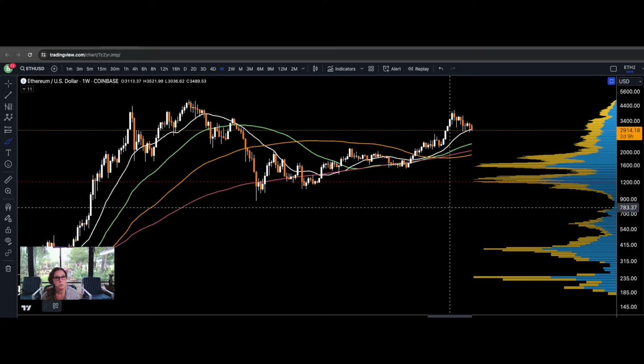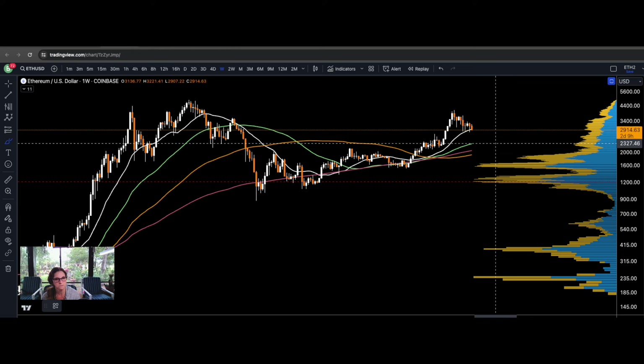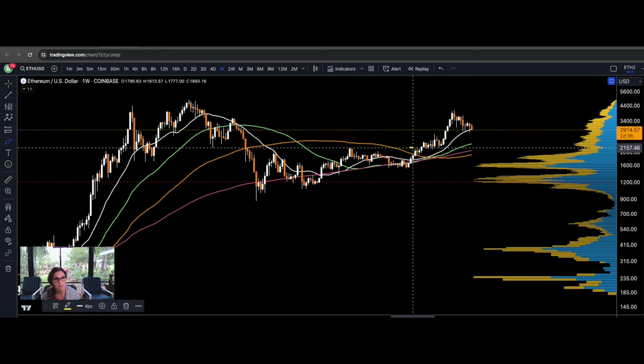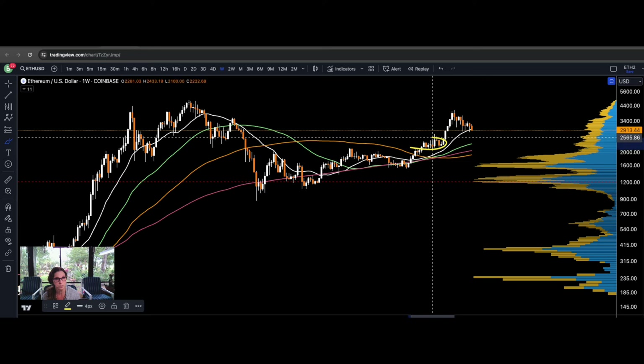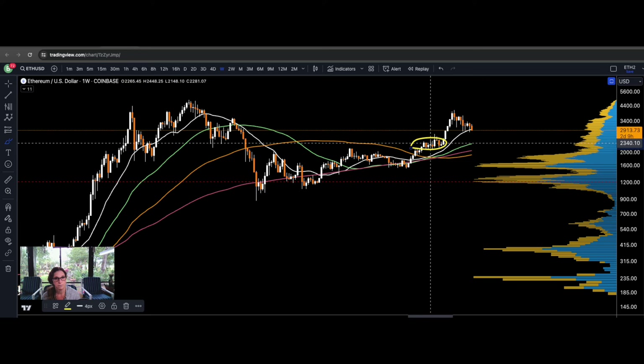Let's take a look at ETH on the weekly time frame. ETH is threatening to lose its 21 moving average. If it drops down to the 50 — which is in green — that would still be okay for the bullish scenario. But this correction here is what would be completely breaking market structure, and ETH has to hold this correction as support.